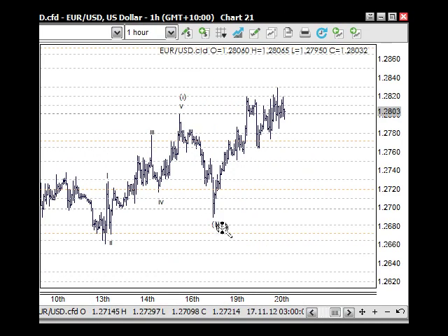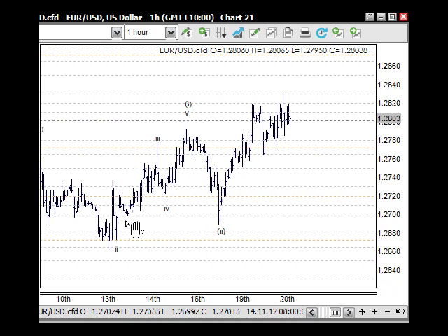Looking at the euro: from this low we could count five waves up, and because we could count five waves, after a correction we can get another five waves — and we've got that at this stage. But what that also means is this can also be an A wave, a B wave and a C wave — a corrective rally — so it could fail from here as well. Be very aware of that. As the US dollar index climbs above 81, then 81.10 and 81.20, you really want to be looking at shorting this market.